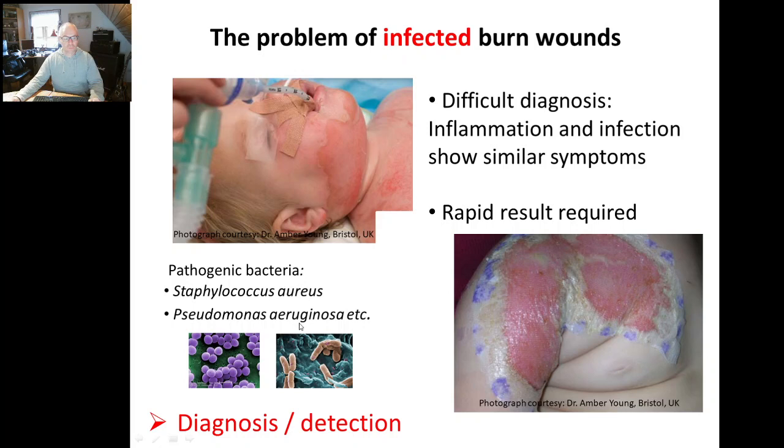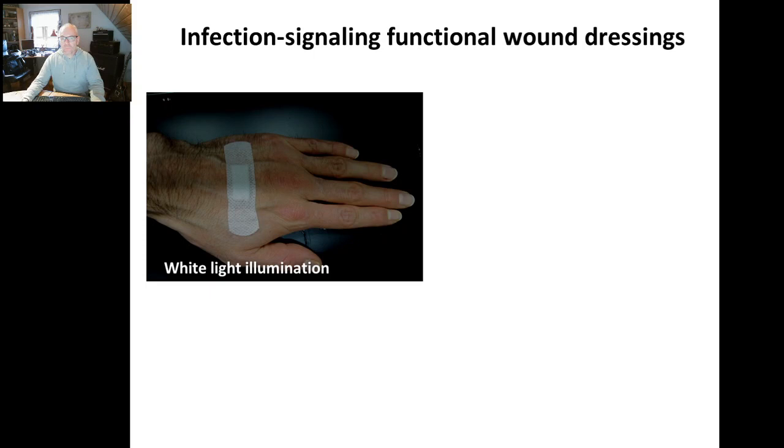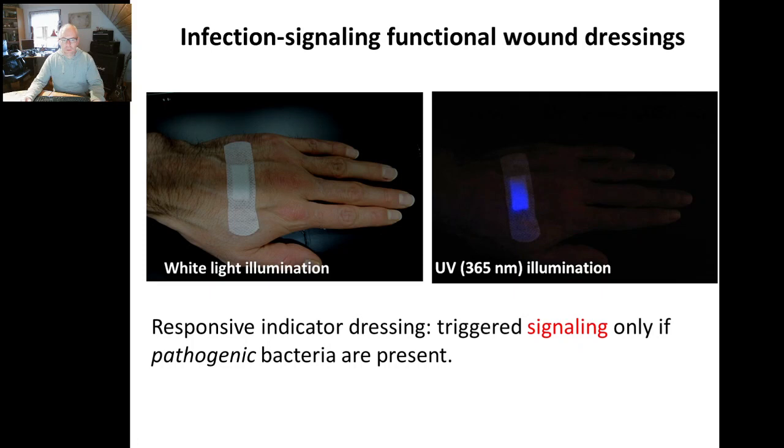However, the principle should also be applicable to detection. The idea is to develop an infection-signaling functional wound dressing, so that under white light illumination it looks like a normal wound dressing. However, you could detect with a responsive indicator inside the dressing whether or not infection is present. Under UV illumination, you clearly see a dye lights up. And if you have that signaling — the dye lighting up — coupled to the presence of bacteria in an infectious state, then you will have this triggered signal, but only if pathogenic bacteria are present.